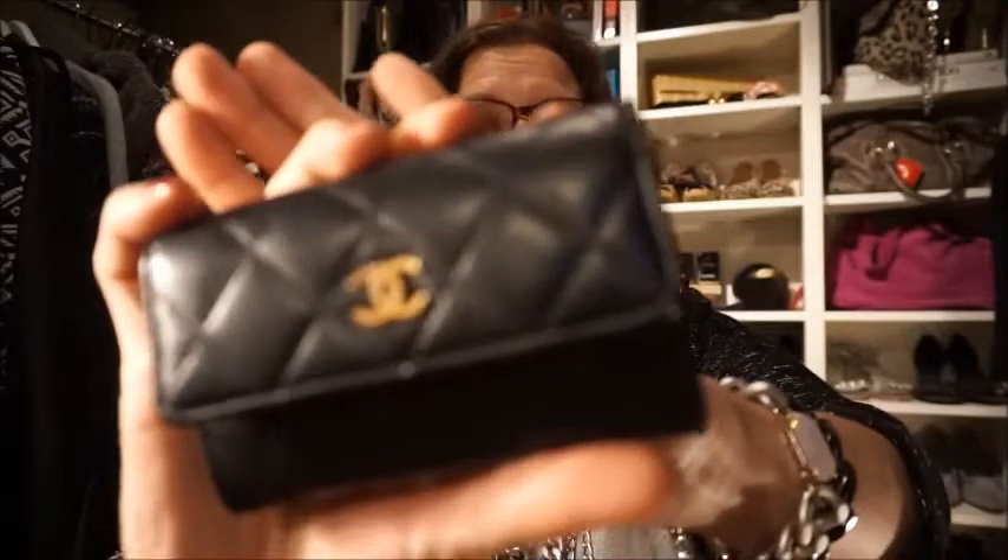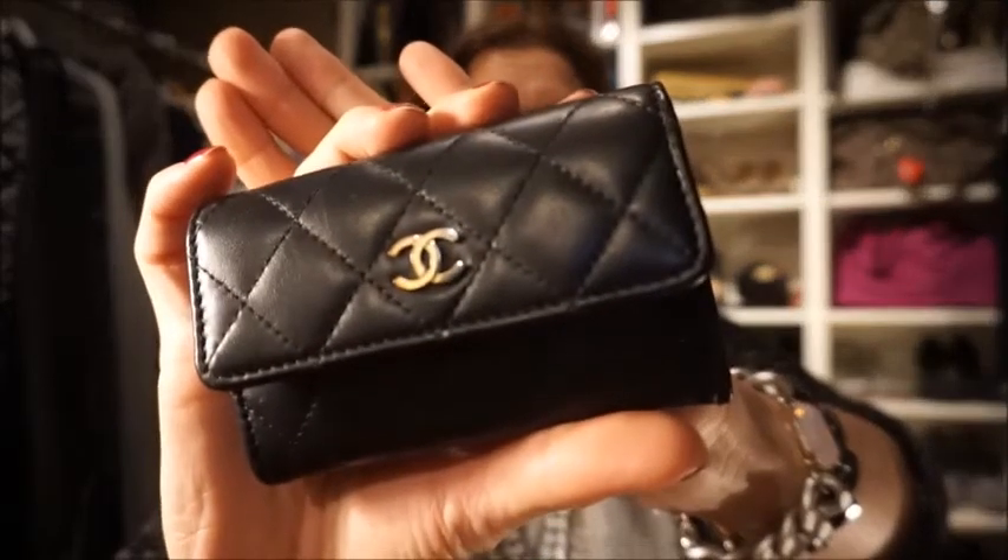Next up is my Chanel card holder. I have this in lambskin with silver hardware. It opens like this and you can see it's really roomy — it has one pocket here and another here. Right now I use it for my business cards. I have it in my bag every day and I think it's holding up really great after more than a year.